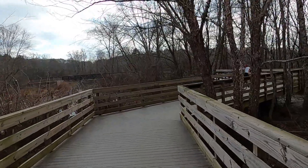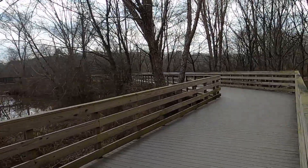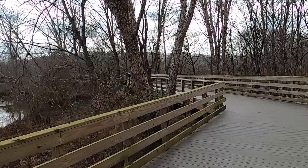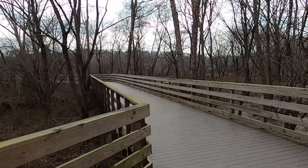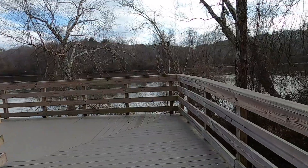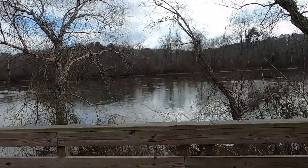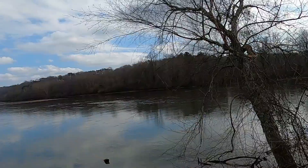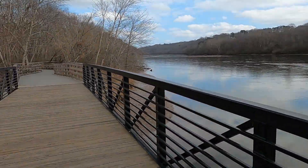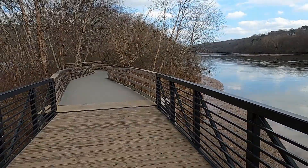Wow, this is absolutely beautiful. This is another trail that I'm gonna want to come out and do in the summer because it's so beautiful here. Look at all this — this is the Chattahoochee River right here. There's a little bridge right here we're going over, and we're heading that way.